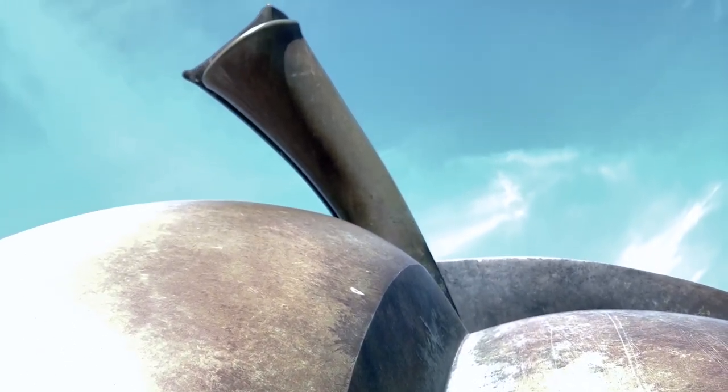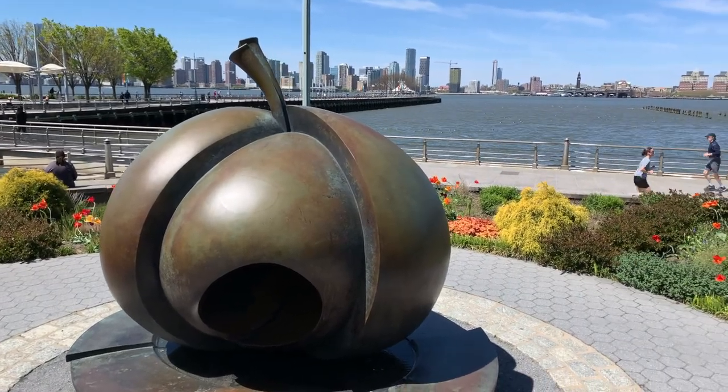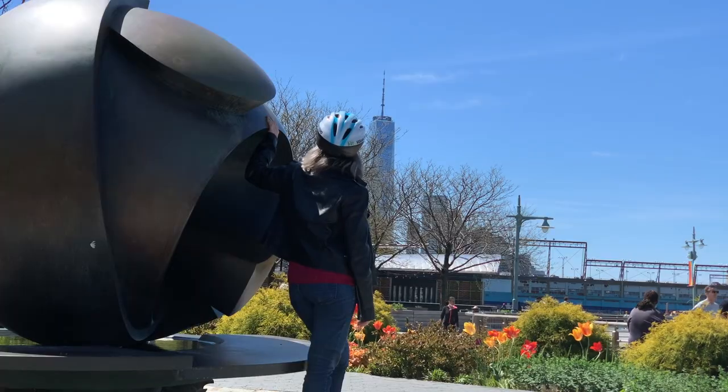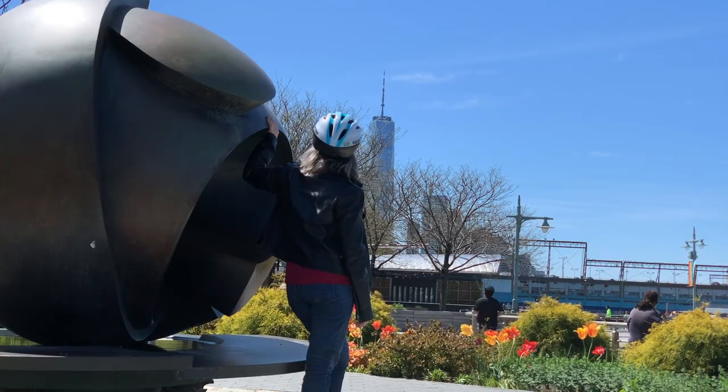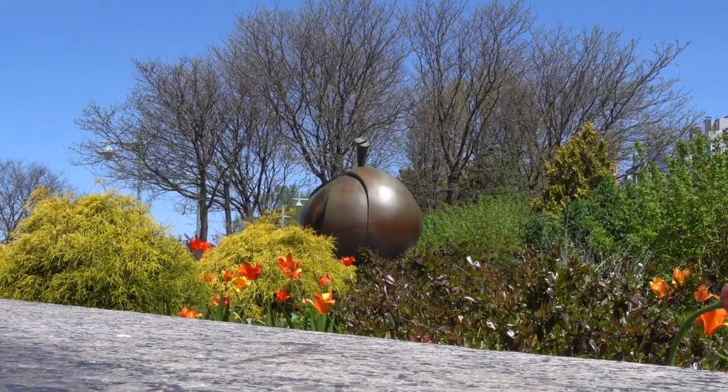There's a lot to notice when viewing the different aspects of the apple sculpture itself. But when you take it in with the legacy of the Hudson River flowing alongside it and also against the backdrop of the World Trade Center, you indeed feel a sense of the strength and resilience that New York City has shown over its history, and it gives hope that we will rise to the occasion again.